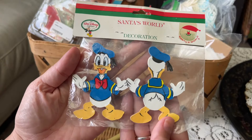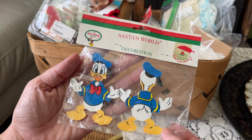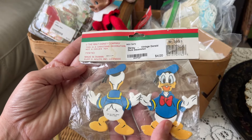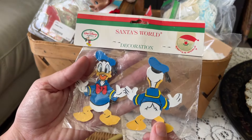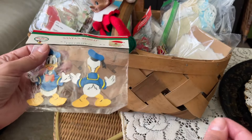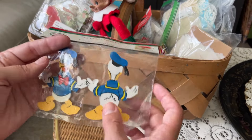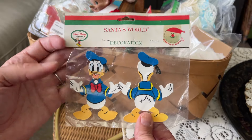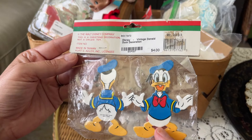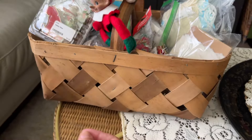This is another new old stock I could not pass up - it's the Walt Disney Company Santa's World, definitely vintage. It was only four dollars for this little Donald Duck decoration. I think it's a garland where you pull him apart and he shows front and back. I thought that was so adorable, and again this one is not dated but it is definitely vintage.